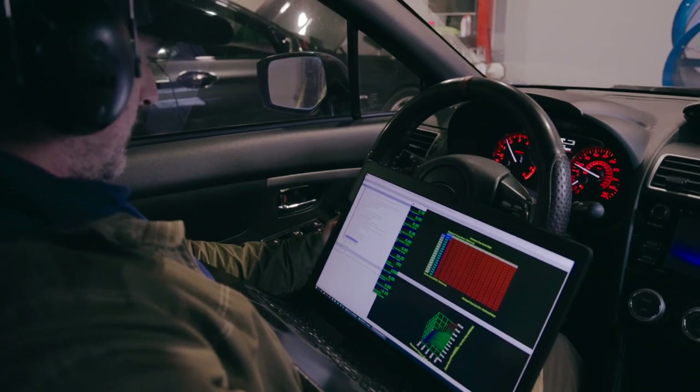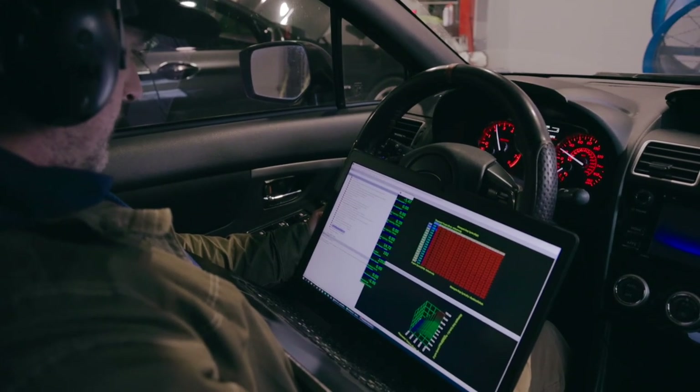Air fuel, timing, boost — all that stuff is live tunable, so we can do it real time and do back-to-back dyno runs. The only thing really controlling how fast we tune at that point is thermal management of the car on the dyno.